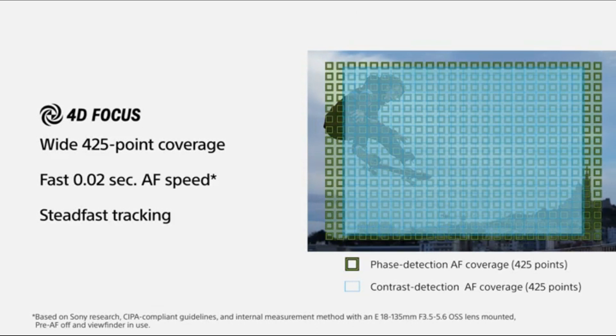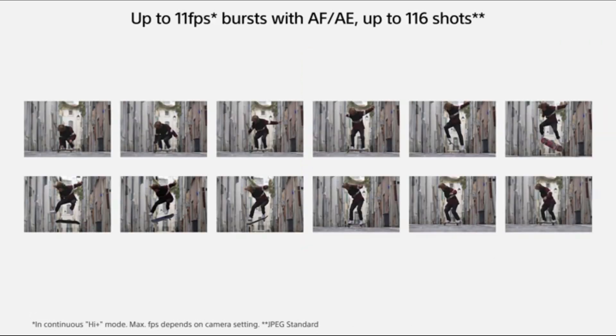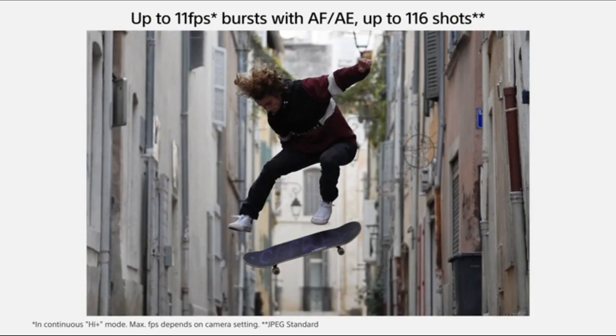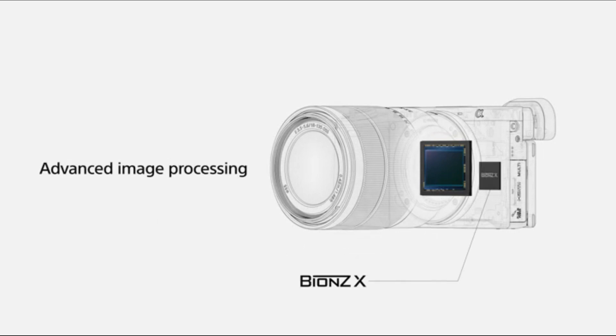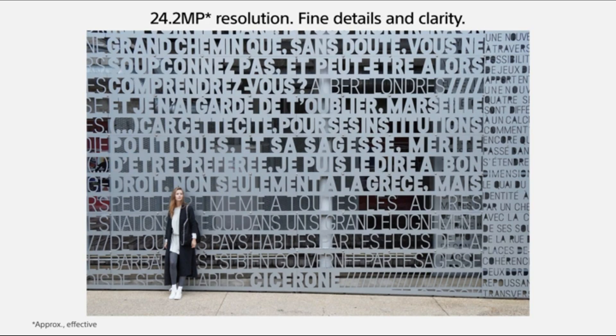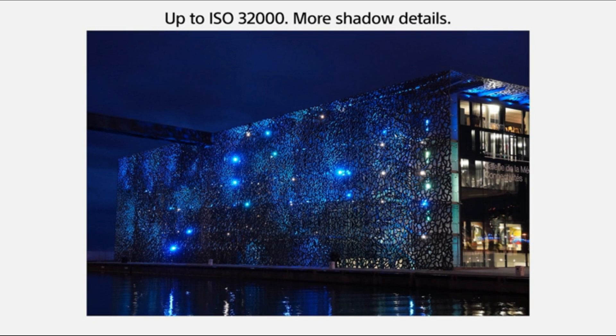Transitioning to its features, the Sony Alpha A6400 introduces 4K video recording with full pixel readout for cinematic quality, a high-resolution electronic viewfinder for a clear preview of your composition, and a compact and lightweight design for on-the-go shooting. For those who want the power of a mirrorless camera in a compact form, the Sony Alpha A6400 is a standout choice.